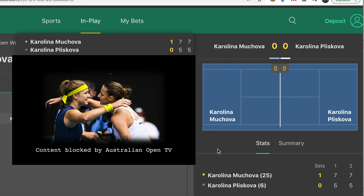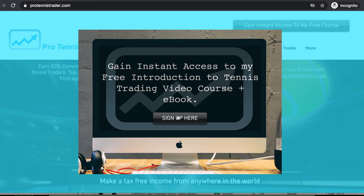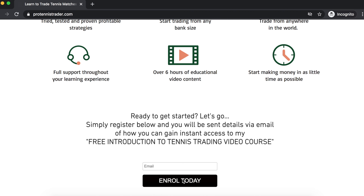I hope you enjoyed the video. Please hit subscribe and the bell icon to be notified when new videos are published. If you'd like to become a tennis trader yourself, check out protennistrader.com where you can sign up to my free video course, An Introduction into Tennis Trading — simply pop your email address in the box and you'll be sent details of how to enrol.